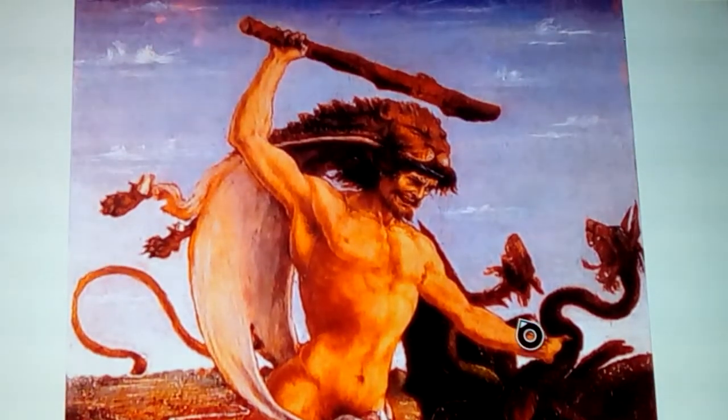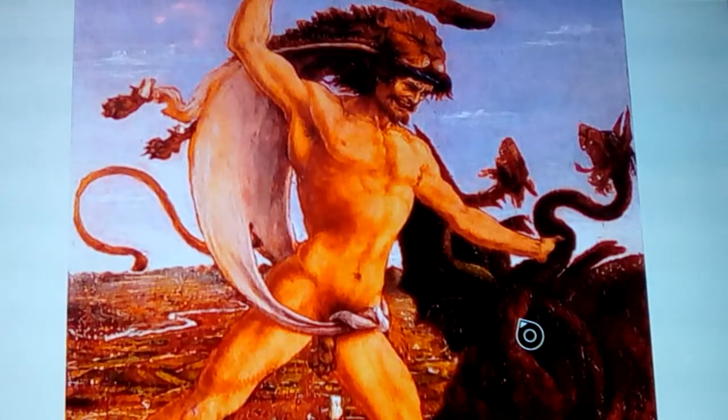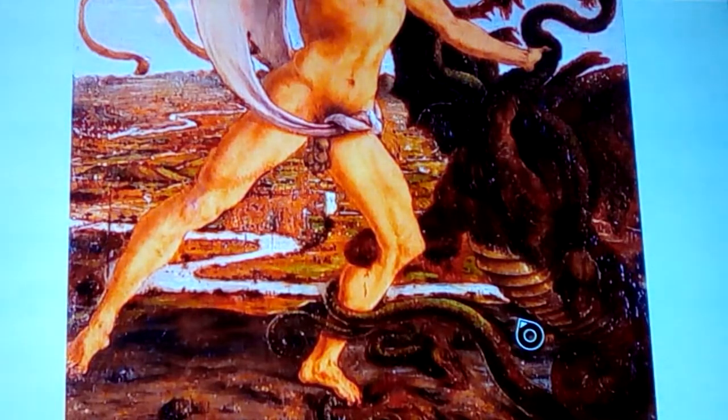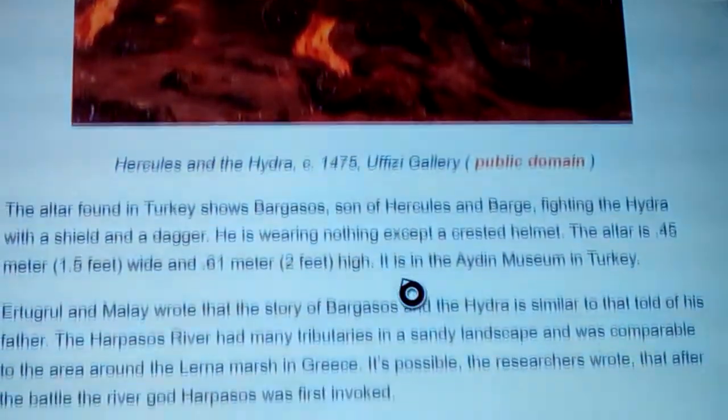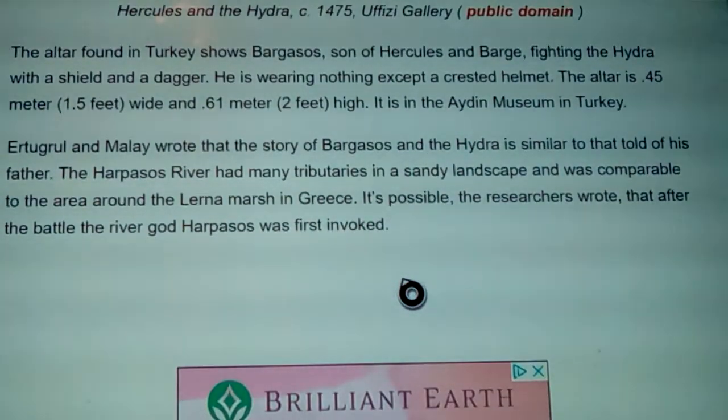Here's Hercules again in an Orion pose, giving a hint to what's going on. He is in the Lernian marsh fighting this hydra, which in this picture looks like it has cat faces with bat ears and a dragon tongue on each snake head coming out of the serpentine creature. It's said to have wrapped itself around his leg, which is a hint to the reality of what happened. The altar found in Turkey shows Bargassos, son of Hercules — and this shows where the concept of a river barge and merchants bargaining come from linguistically, floating down a Milky Way river.